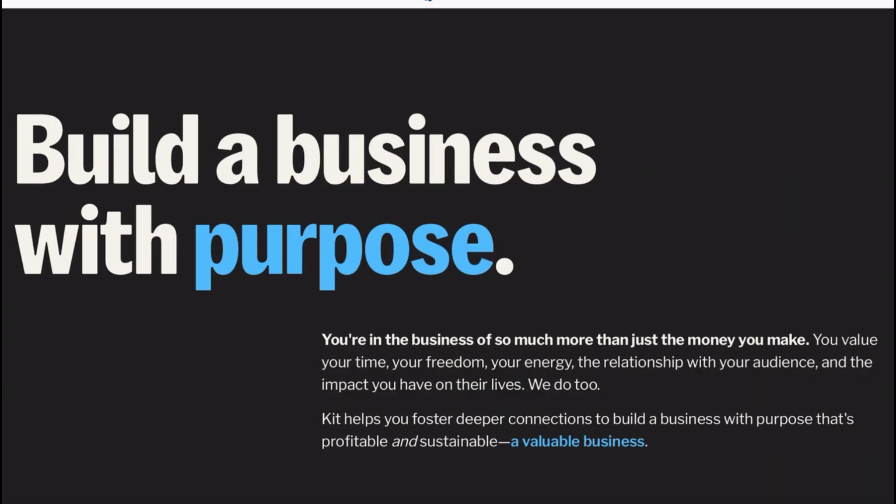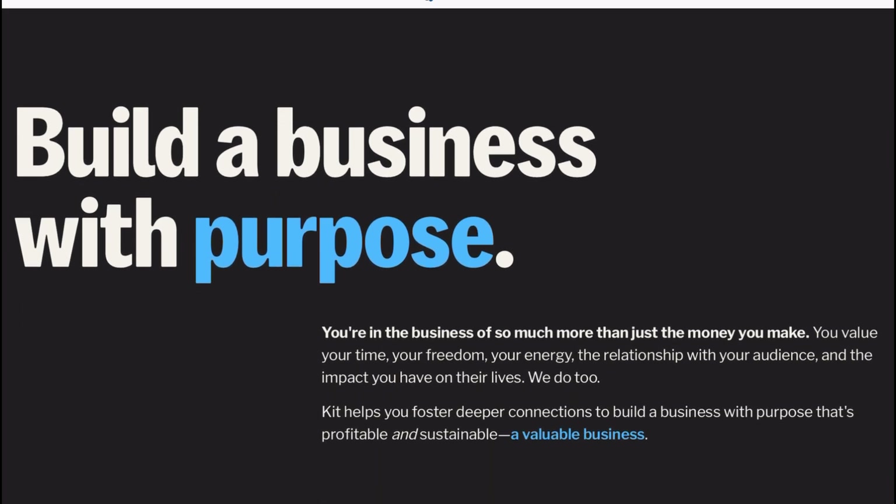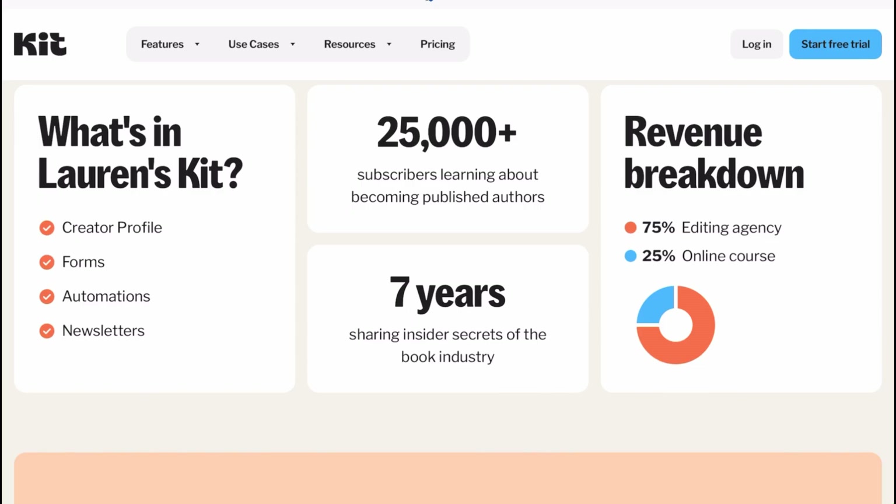Next up we have ConvertKit, which is now known as Kit. ConvertKit is a favorite for creators and bloggers. If content is your currency, this platform turns email into an art form. Think simple, clean emails that don't distract from your message.